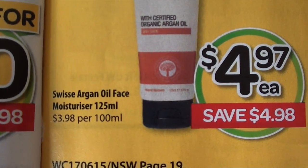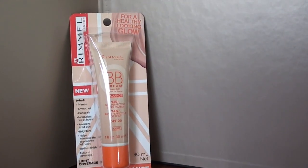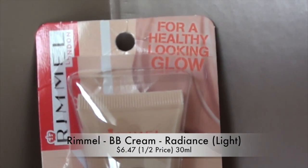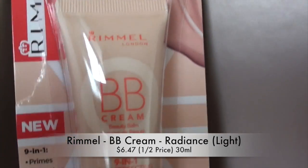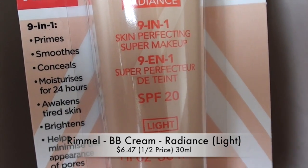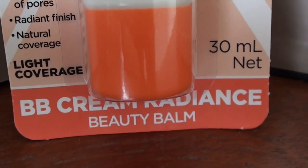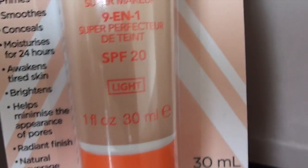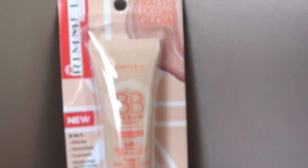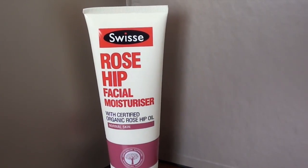What I picked up at the supermarket is the Rimmel BB cream — this is the radiance version, SPF 20, and I got the shade light. I'm normally the lightest or second lightest shade in foundations, and this one does seem to be a good color match for me. I'm actually wearing it in the intro to this video if you want to see what it looks like. It's a pretty good BB cream — I'm quite impressed.